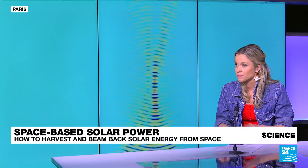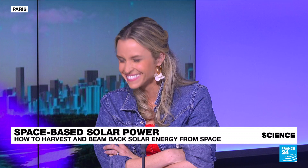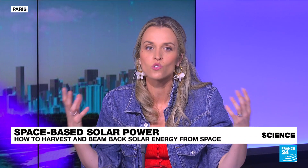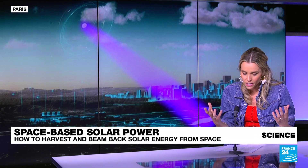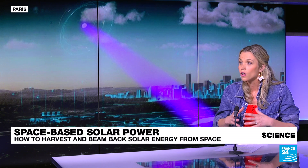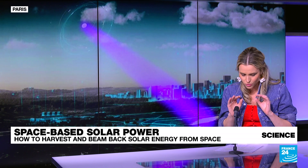Does the European Space Agency have a similar program? They do — it's called Solaris. The idea is to create huge solar panel farms in space, and it could start as early as 2025. The agency estimates that space-based solar power could represent 10% to 50% of all energy consumption in Europe within the next two decades, which is absolutely huge.